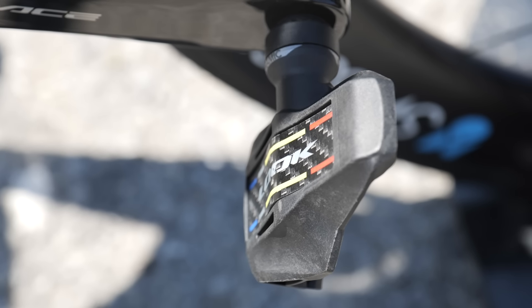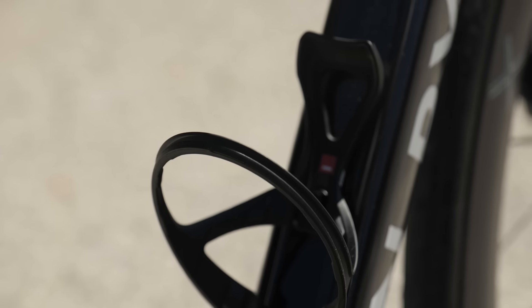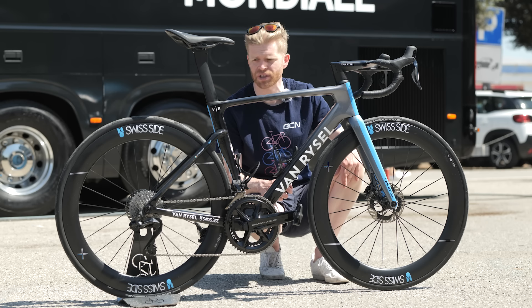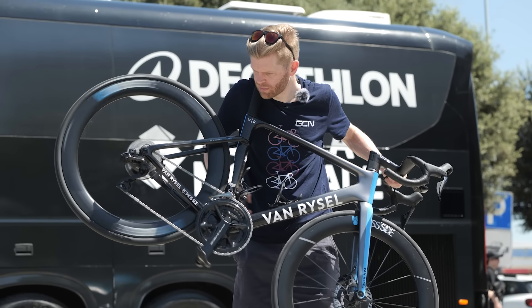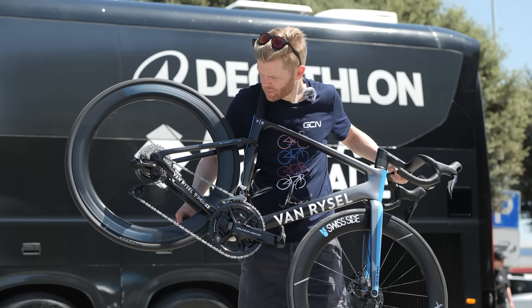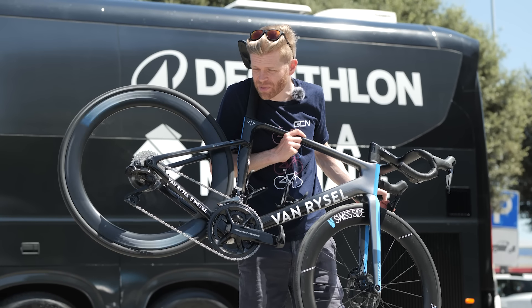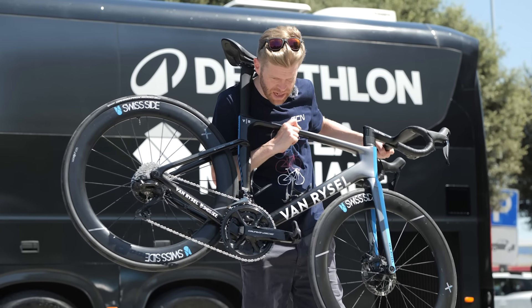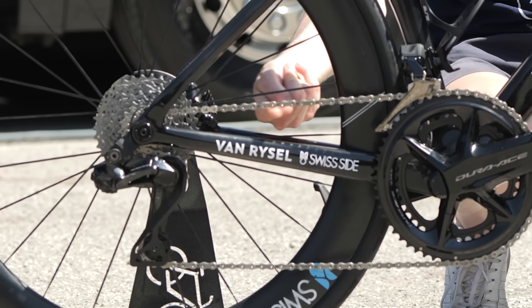Pedals are Keo carbon blades with ceramic bearings in them — very nice. Classic 160 rotor front, 140 rotor at the rear. Elite Leggero carbon bottle cages — very light. I'm going to pick it up and see what this freehub sounds like, because Swiss Side Hadrons often sound pretty good. Oh, it's light. I think it might be DC Swiss internals. And he's got his brakes set up the wrong way around. Nearly forgot — wax chain, Patrol AD2R edition.